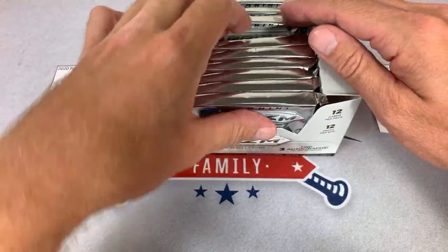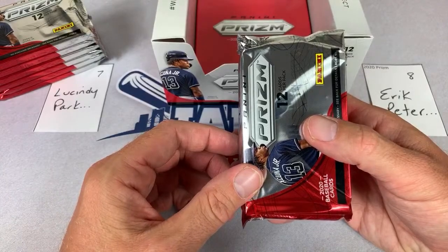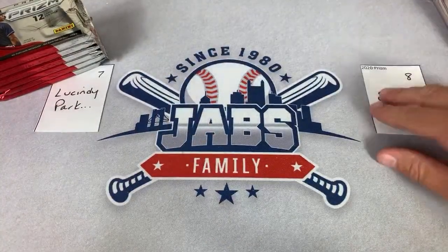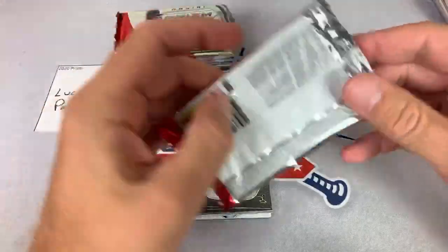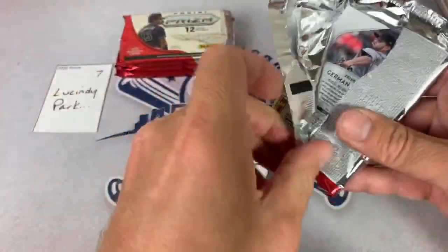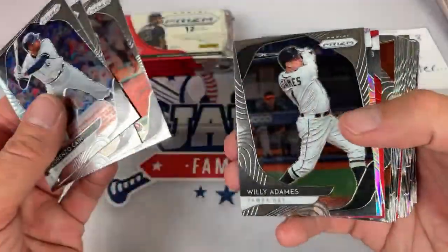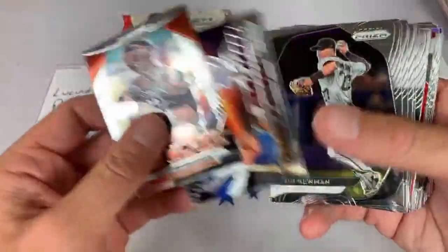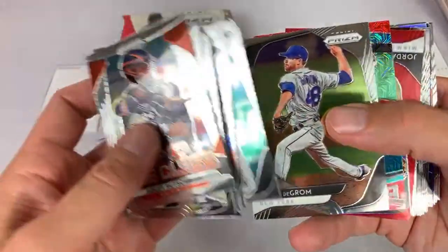Let's divvy these up — one, two, three, four, five, six — and one, two, three, four, five, six. Do I know when blaster boxes come out? Usually with Panini for the past year it's been about two weeks after the hobby release. For some reason the blasters have always been a little bit delayed — super delayed for 2020 Donruss, those came out in March and I feel like they were like three weeks later.